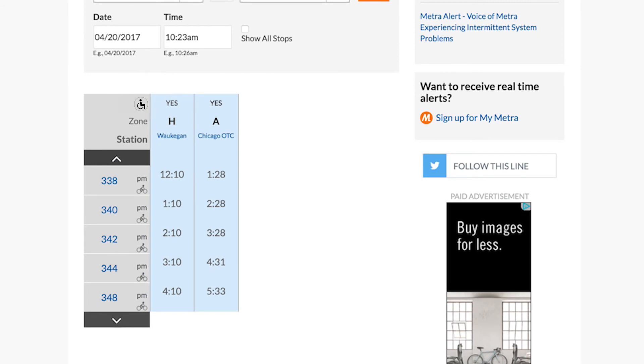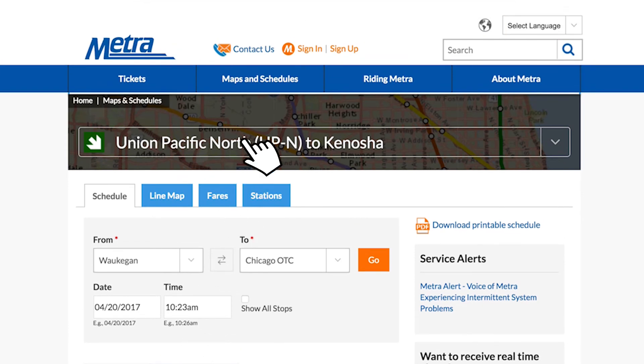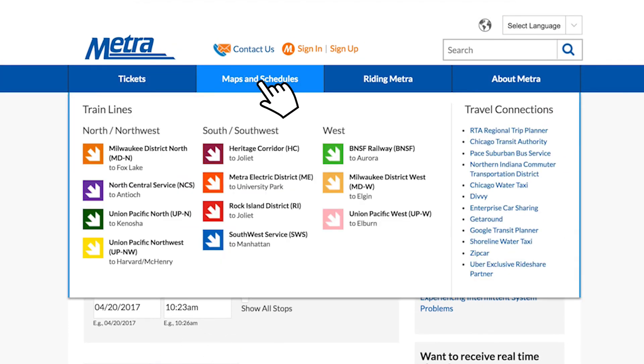The ADA symbol tells you if each station is accessible or not. Click the arrows for more departure times. If you're going somewhere other than downtown, you will likely have to combine your trip on one Metra line with a trip on another line or on CTA or Pace.